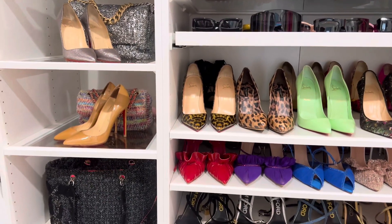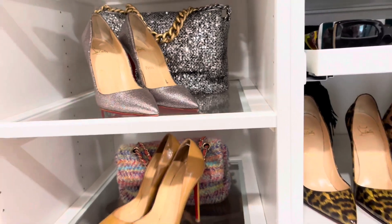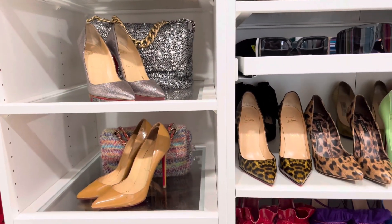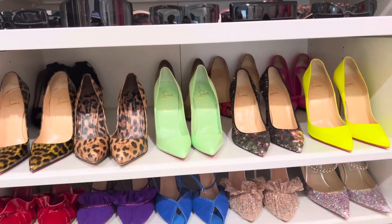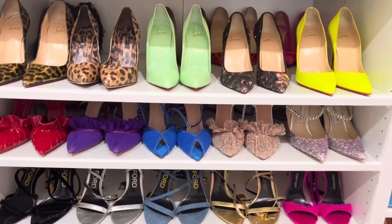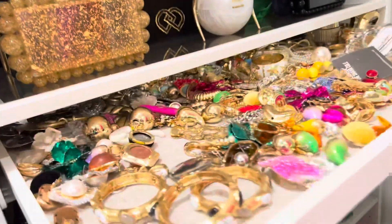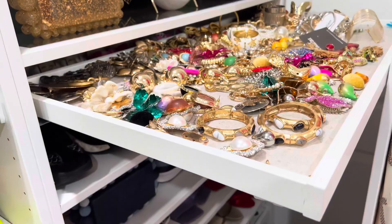I know you guys probably wonder why I wear so many pumps. It's easy for me when I'm doing my content to just slip in and slip out really quick, and that's the reason why I do pumps more than sandals — because sandals take too much time to strap up, remove, and do all that. So I like to do pumps.